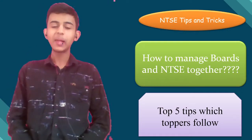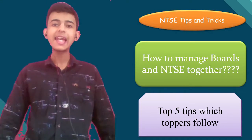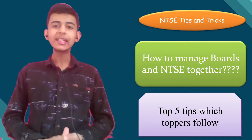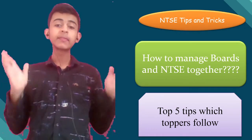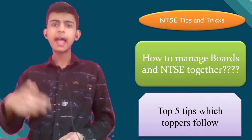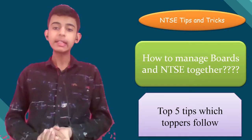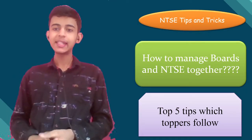Hello everyone, welcome to today's session. I hope you're doing amazing and staying very healthy and happy. Today I bring to you something very new and interesting: NTSC tips and tricks. Basically, we'll be talking about how to manage your boards and NTSC together. I'll be telling you five important tips which you can follow and score well in both NTSC and boards.